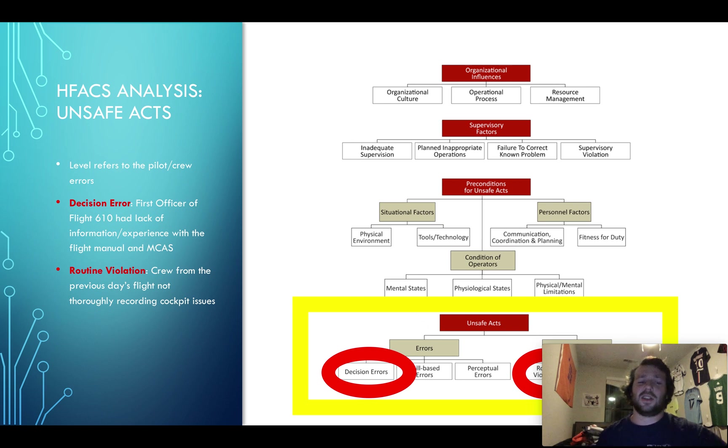The routine violation is also in Flight 610. The crew from the previous day did not report their cockpit and plane issues thoroughly enough. In further investigations, if they had reported correctly and thoroughly what was actually wrong with the plane, they would have grounded it and not used it for the flight the next day.